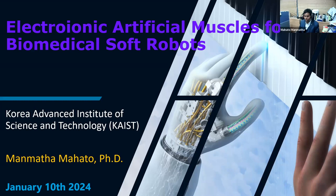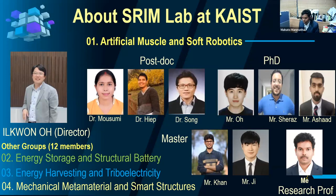Before going to the presentation, I'd like to show the structure of our lab. Our lab is called the Soft Robotics and Intelligent Materials Lab, where Professor Oil-Gon is the director. We have four different groups: artificial muscle and soft robotics — which is the group I work in — energy storage and structural battery, energy harvesting and triboelectricity, and mechanical metamaterials and smart structures. We have almost 22 members working across these four disciplines.